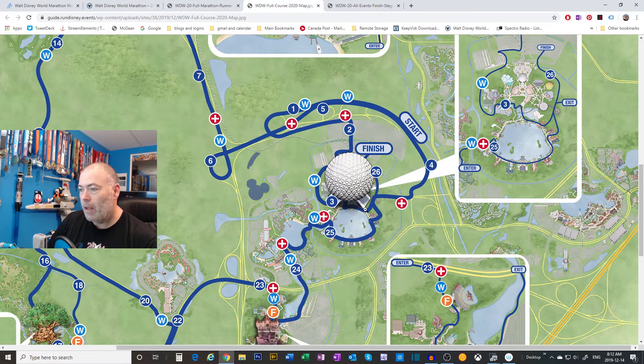Around mile 3 they'll bump us into part of Future World, probably near Imagination Pavilion. We'll do a little run through there - just to get a taste of World Showcase, we'll see the Mexico Pavilion before they bump us back out. We come through behind the Imagination Pavilion, across the main bridge, just touch the edge of World Showcase, go past Mexico, and then out. As a preview, the end of the course does not go through Future World - you do not get to run under Spaceship Earth - but with all the construction for the fountain, that makes some sense.